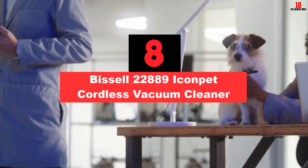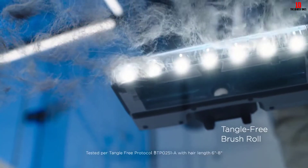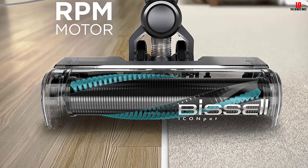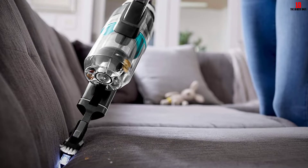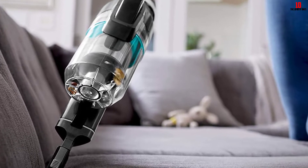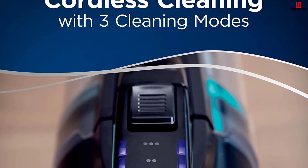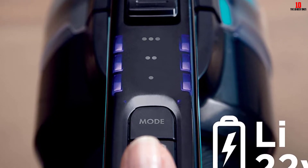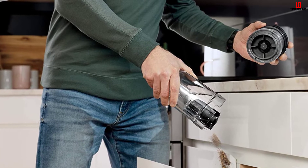At number 8, we have the Bissell 22889 Icon Pet Cordless Vacuum Cleaner. If you have a furry friend and are in search of a vacuum cleaner that will make the cleaning process easier, this cordless model is for you. It will let you clean every corner of the house, because pet hair can be found everywhere. This Icon Pet model has a 22V lithium-ion battery and a high-powered digital motor, giving you a quicker and more comfortable vacuuming approach for your whole home and car. It comes with a patented tangle-free brush roll that spins up to 3,200 RPM without leaving any hair wrap. It also has LED lights on the foot to help you see pet hair and dirt while cleaning, and it can transform into a handheld vacuum cleaner — a lifesaver for small corners and car seats.